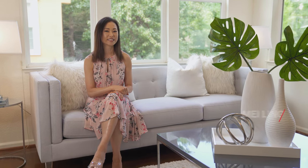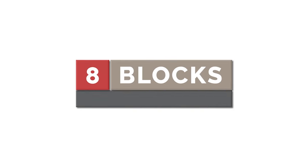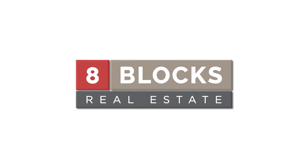Thank you for taking the tour with me — I hope you enjoyed it. My name is Mei Lin from 8 Blocks Real Estate. If you have any questions or would like a private showing, please give me a call at 408-829-3994. Please remember to follow us on Facebook and subscribe to our YouTube channel at Mei Lin Homes. See you next time — have a great night!